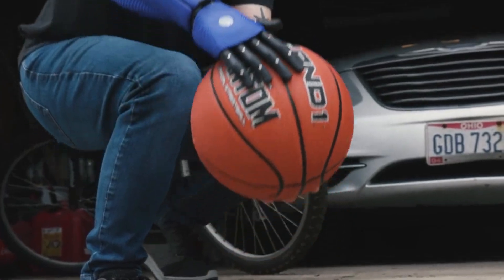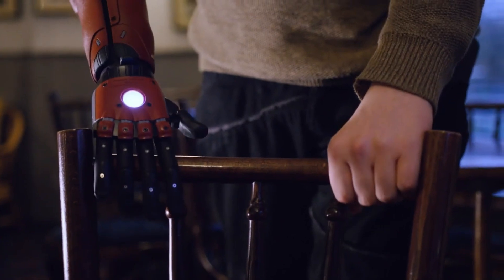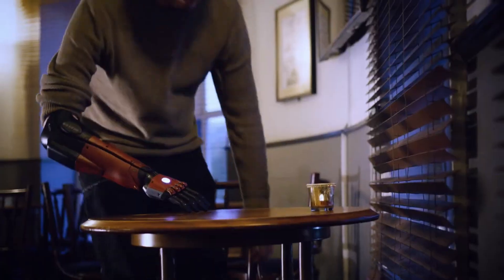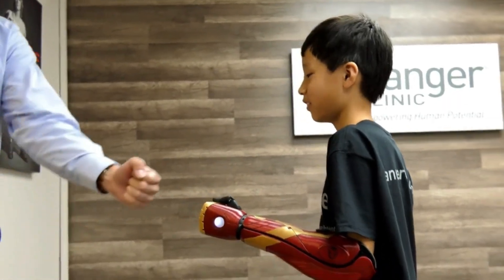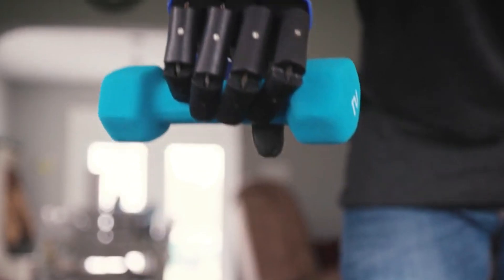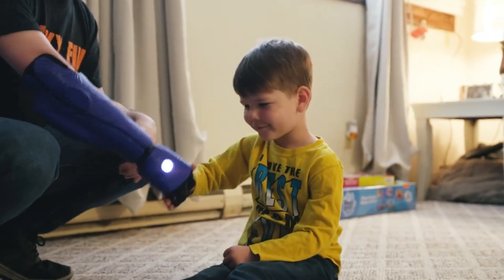But the cool factor doesn't stop at the aesthetics. This bad boy packs some serious tech — with EMG sensors reading your muscle signals, you'll be able to control it as naturally as your own arm. This bionic arm is more than just a gadget; it's a new lease on life for amputees and a total game-changer in the medical field. Buckle up, because the future of prosthetics just got a whole lot cooler.